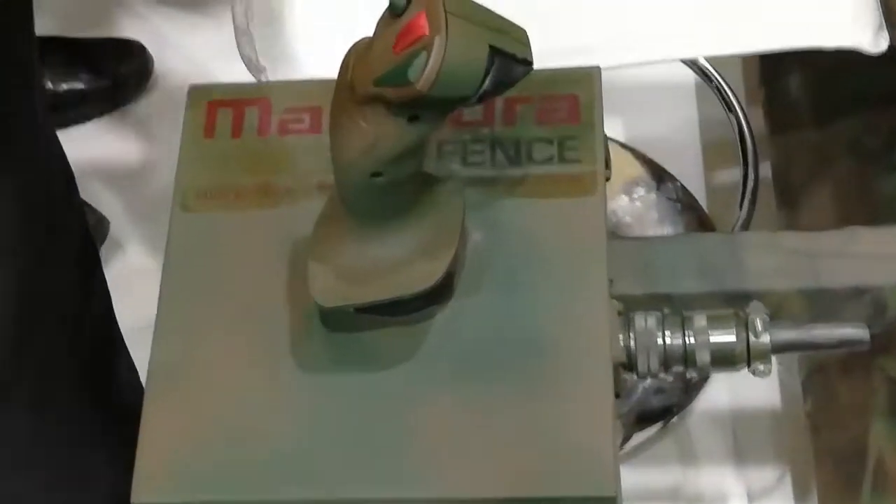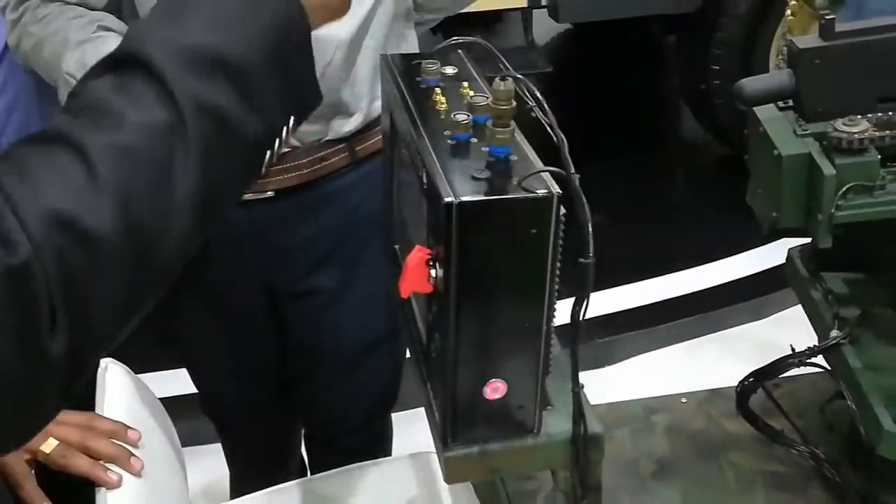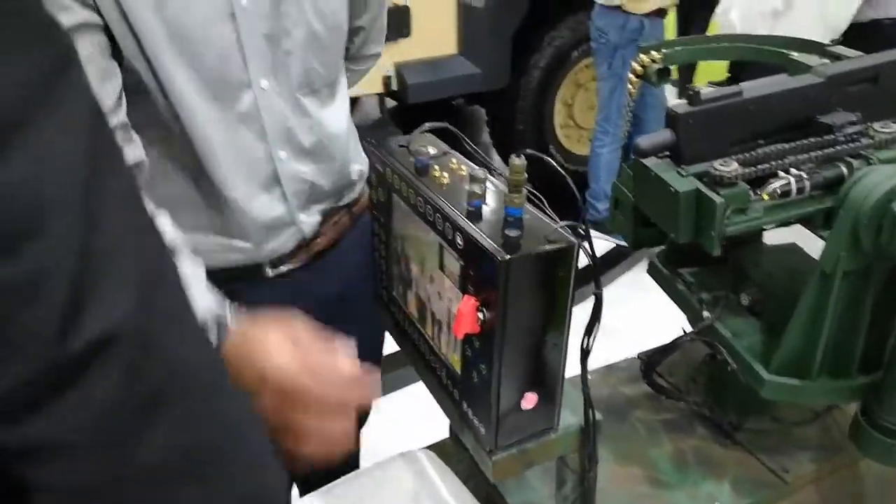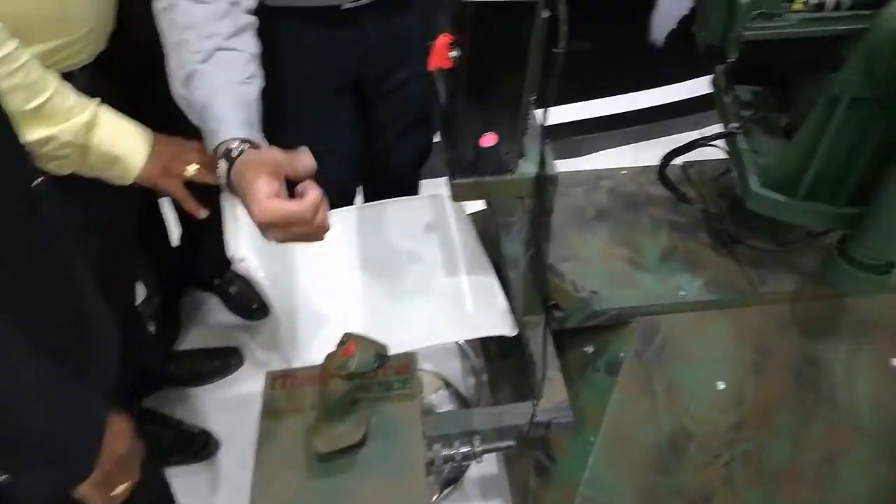The joystick used to operate the weapon has reprogrammable function buttons. There is an ammunition library, thanks to which the gunner needs only to select the ammunition that will be fired.